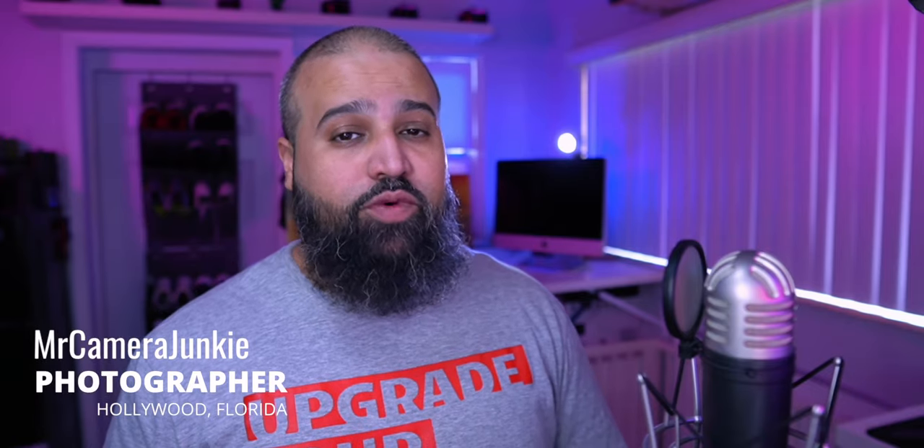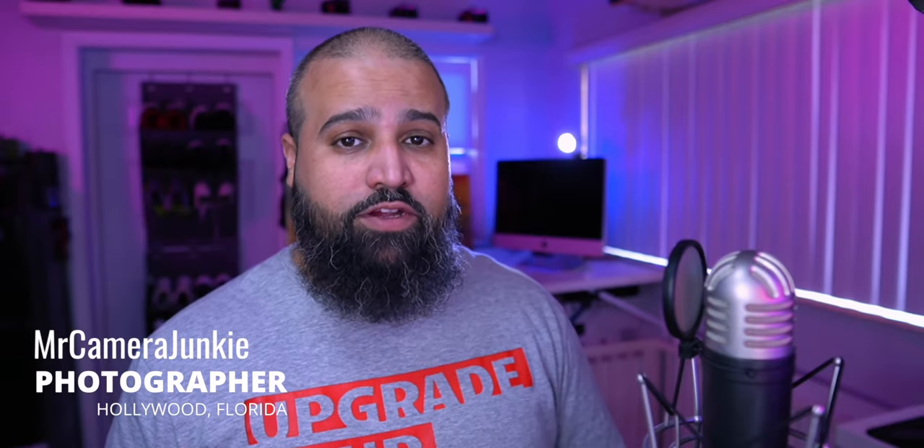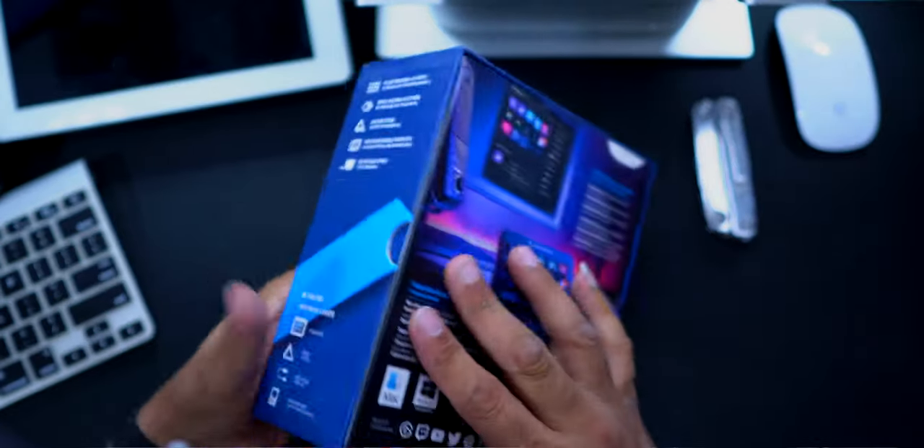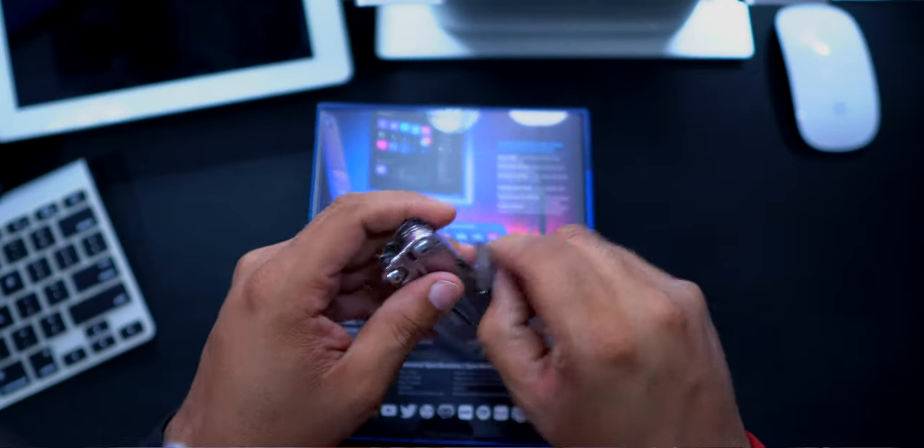Do you want to be more productive? Do you want to stream live on Twitch, Facebook, and YouTube? The Stream Deck is a powerful yet simple tool that allows you to perform complex tasks at a press of a button.